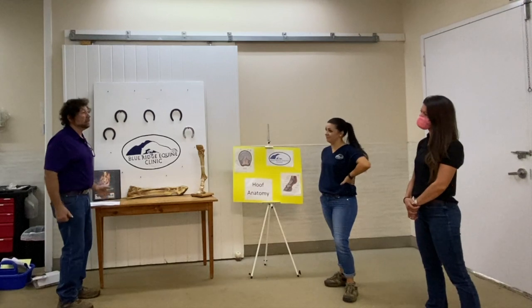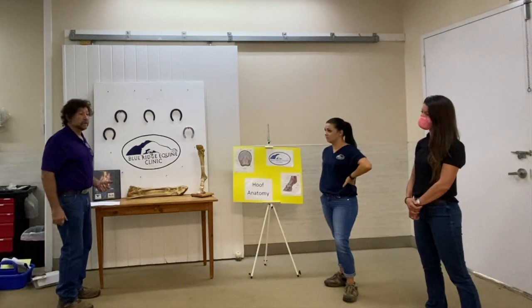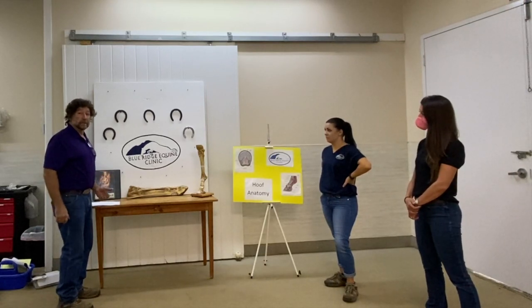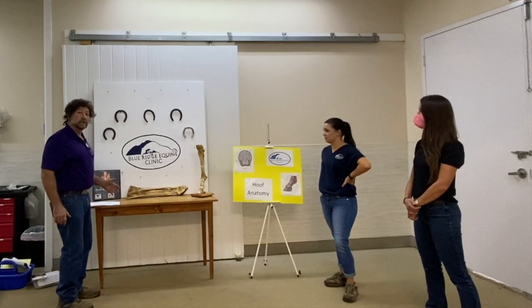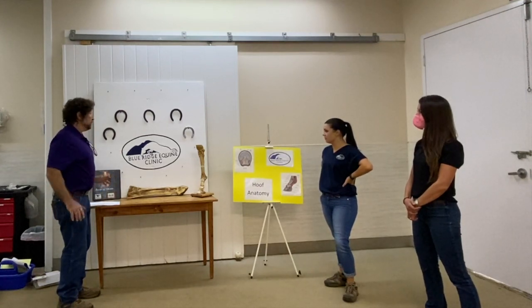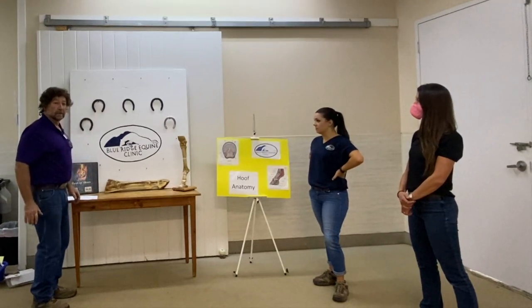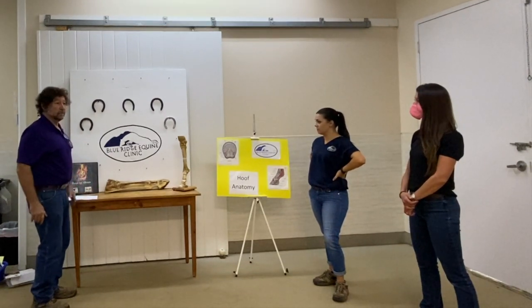Horses wear shoes for a few reasons: to protect their feet, because their hoofs aren't growing quick enough, or they need more traction. Those are your three major ones. Then when we start having injuries and abscesses, we build on to that. But for everyday shoeing, these are the shoes that you want your horse to be in. Everything else means we have problems.